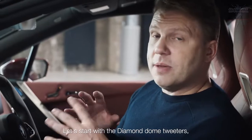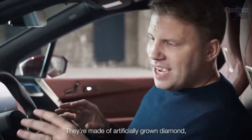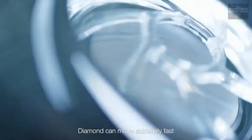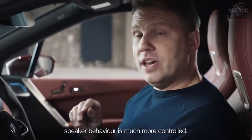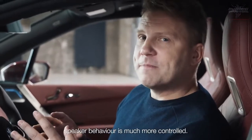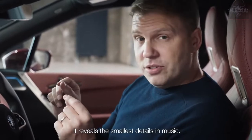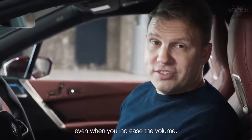Let's start with the Diamond Dome Tweeters made for high frequencies. They're made of artificially grown diamond, which is very light and extremely rigid. Diamond can move extremely fast without losing its form, and as a result, speaker behavior is much more controlled. What that means for you is it reveals the smallest detail in music — the sound stays crystal clear, even when you increase the volume.